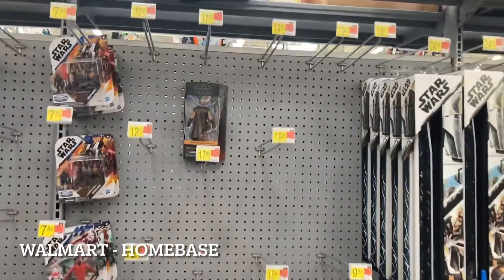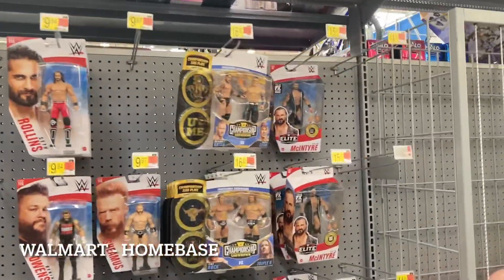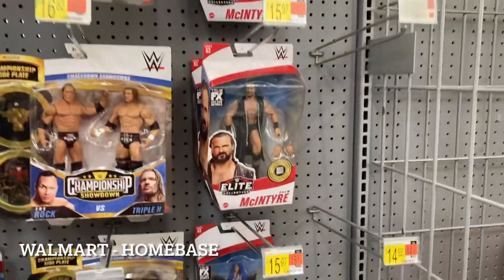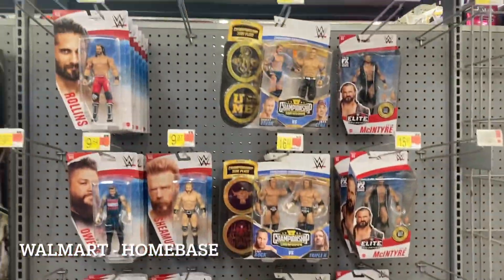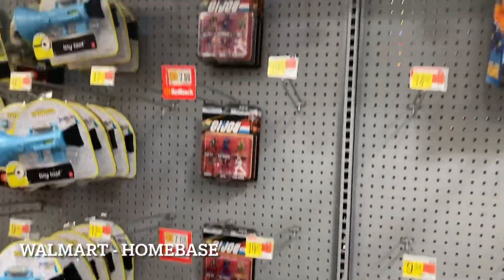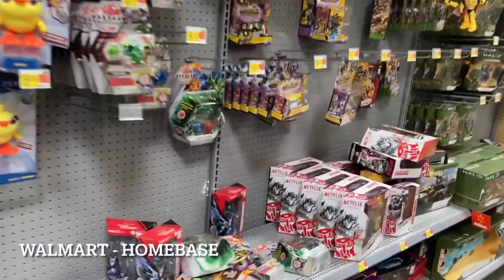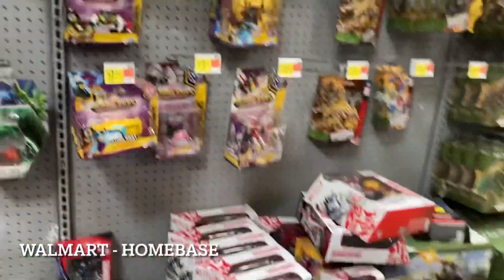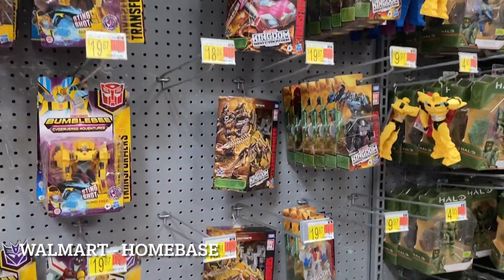In wrestling we have some of the Series 83 that banks - it's calling to me but I'm not going in that deep. GI Joe is back to being a barren wasteland of nothingness. Pardon me for walking quickly - Transformers is actually getting picked through but there's more here than I thought. There tends to be a lot of Transformers at the home base Walmart.